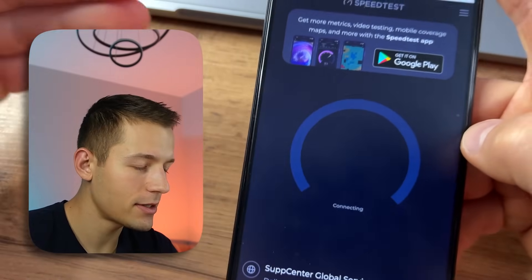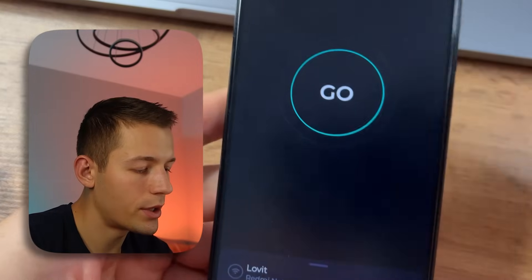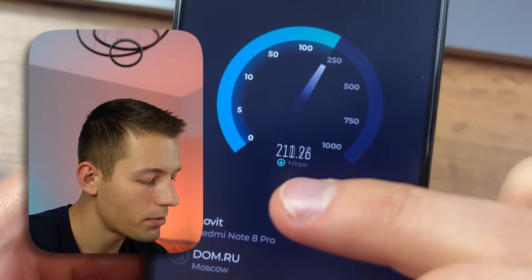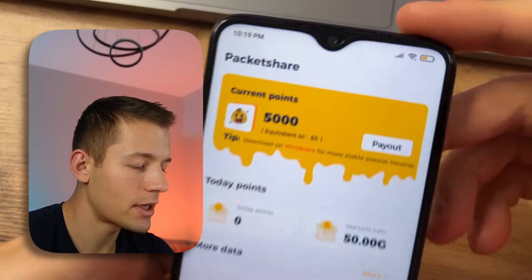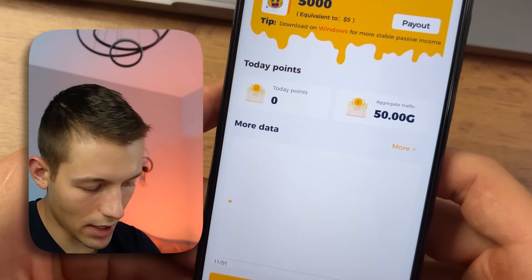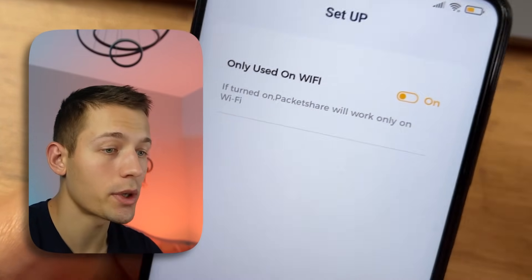I will leave links to free VPN services under my video. Also, an important factor affecting your passive income is your internet speed and ping. You can measure your speed with speedtest.net or download their app. My speed is over 100–200 megabytes and my ping is only 26 — ideal conditions for earning with this application. If your indicators are lower, don't worry, you can still earn but your income will be a bit lower. I also have an unlimited internet package. If you have limits on your SIM card, you can activate a special feature to share traffic only when using Wi-Fi, since Wi-Fi is always unlimited.